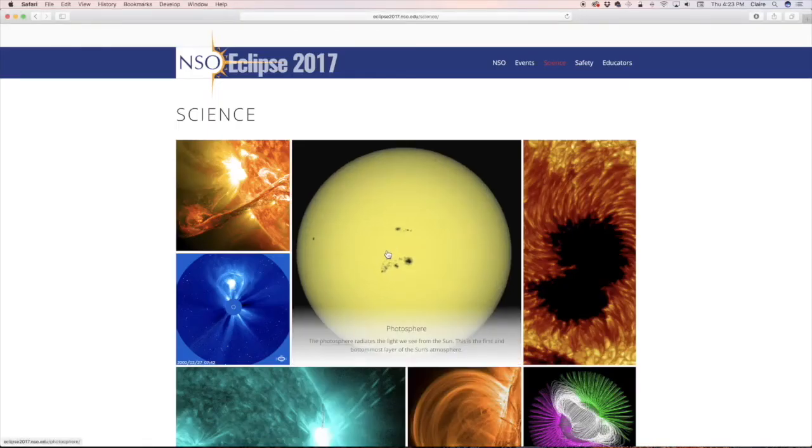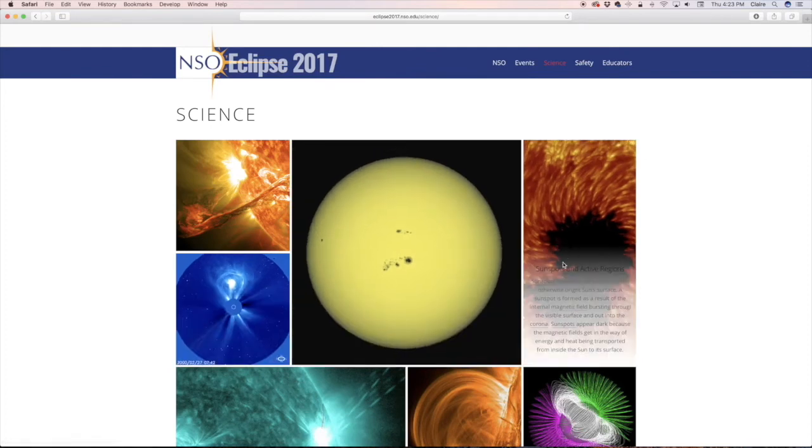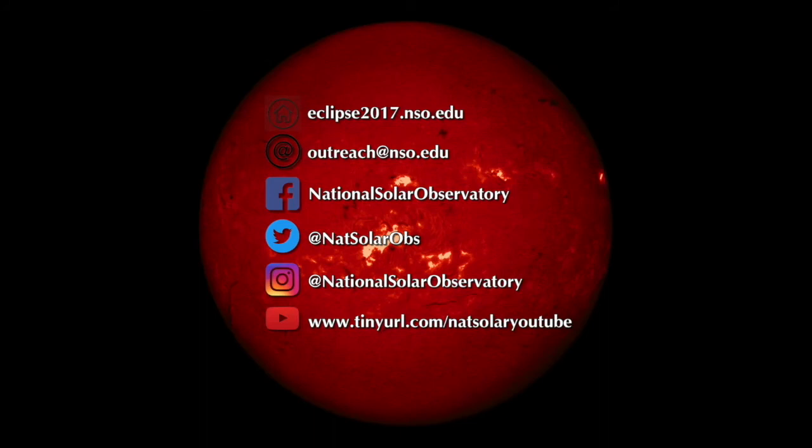Don't forget to check out our new solar eclipse website, and especially our interactive sun science pages at eclipse2017.nso.edu/science. You can find us on Twitter at NatSolarObs, on Facebook at facebook.com/National Solar Observatory, and on Instagram at National Solar Observatory. Don't forget to subscribe to our YouTube channel so you can get notifications when new webcasts are posted. See you next month when we'll be discussing space weather, how the sun's activity has a direct impact on our everyday lives, and how we use man-made eclipses to keep an eye on what the sun is doing.